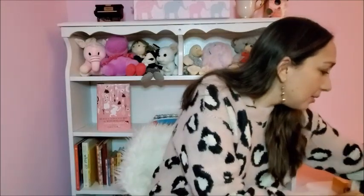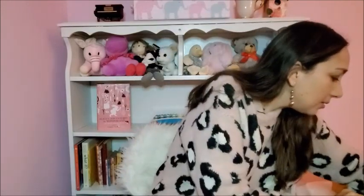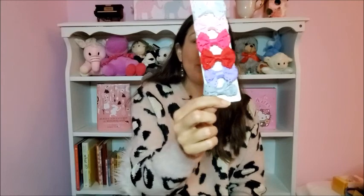At World Market I got this grow unicorn — you pour water, put it in a cup, wait 12 to 24 hours and after 48 hours it grows. I'm sure she's going to like this a lot, it's a cute unicorn. Also, hair clips — six clippies in different colors. She keeps losing them so this is a good excuse to buy more.